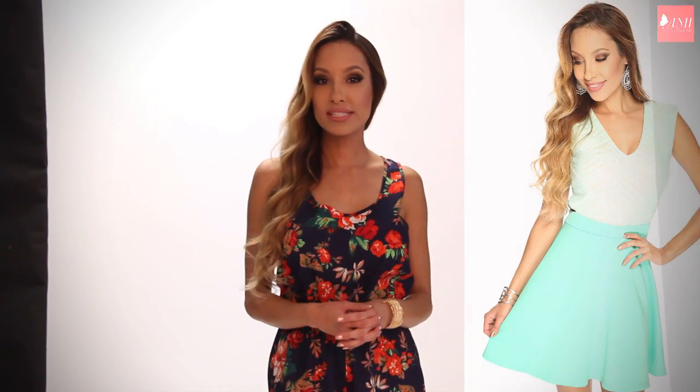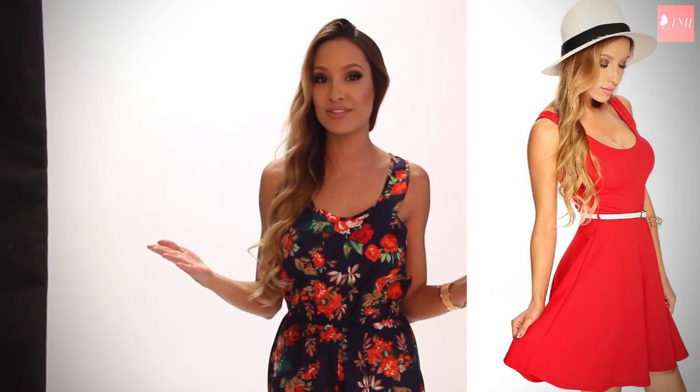Hey everyone, it's Alexia here at AMI Clubwear. Thank you so much for tuning in to our YouTube channel. Today we have a very helpful video for you on how to pose for pictures — whether you are an aspiring model or just somebody who wants to look better in pictures for social media, at a wedding or a prom, in group shots with your friends, or especially if you're a person who never likes the way you come out in pictures. I have some really helpful, useful tips for you today, so stay tuned. Once you learn them, it's like riding a bicycle — easy breezy and you'll never forget them.